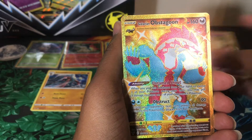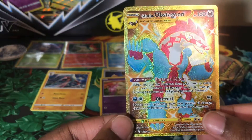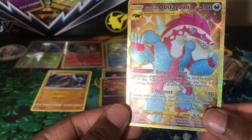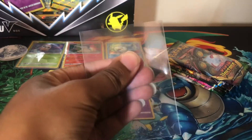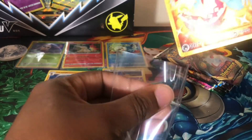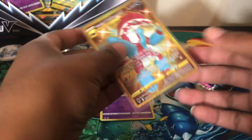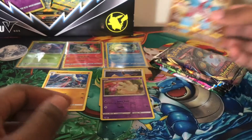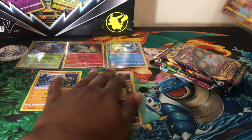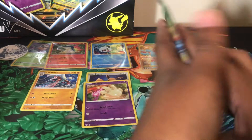Oh my gosh — a gold Galarian Obstagoon! That is so pretty and I know for a fact I do not have this card. Wow, yay! Look at that beautiful card — awesome! Let's put it up here.